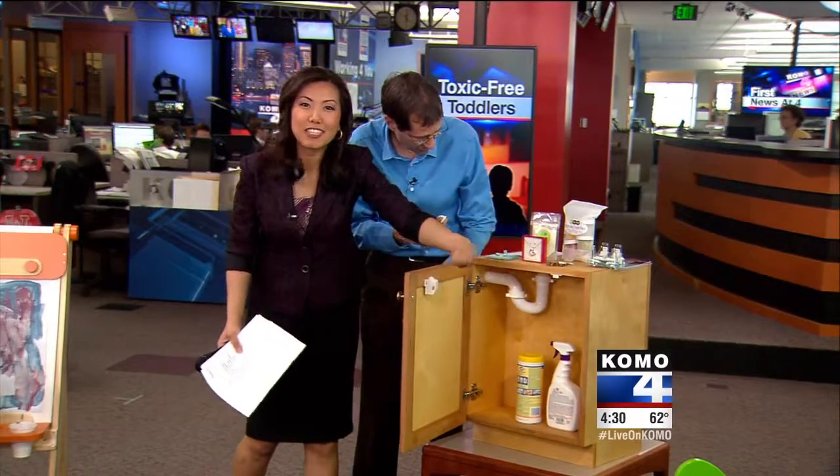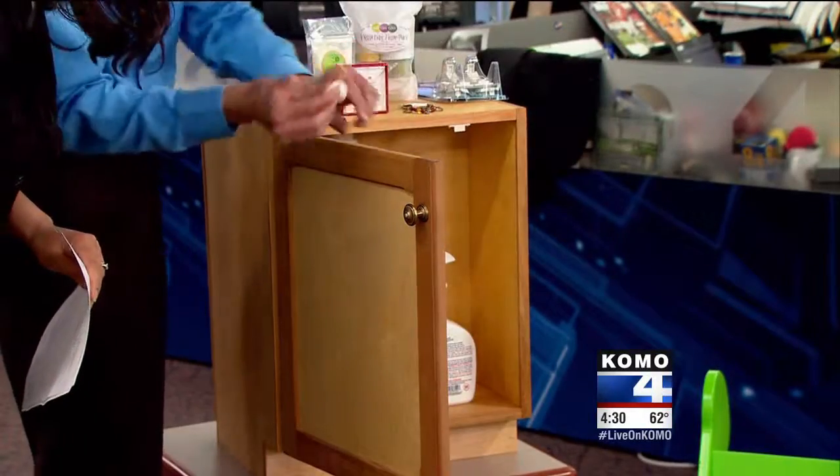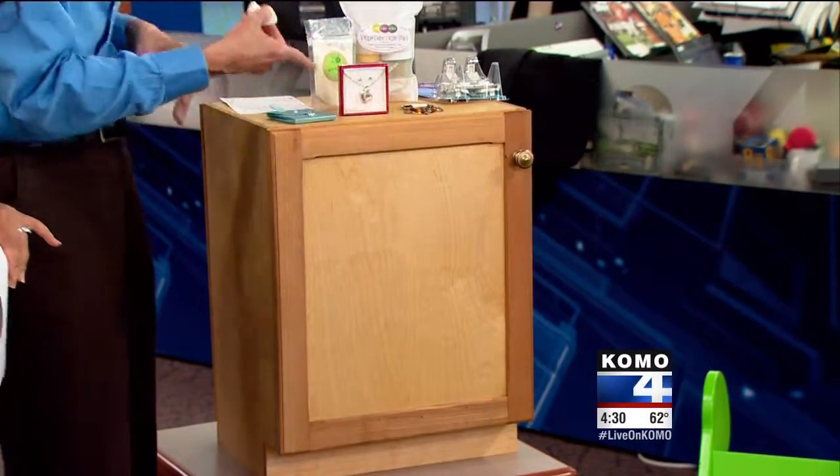You can get these online or other places, and you don't have to have that unsightly lock — the hinges and all that. This is our mock-up of a cleaning products cabinet, so that's great.